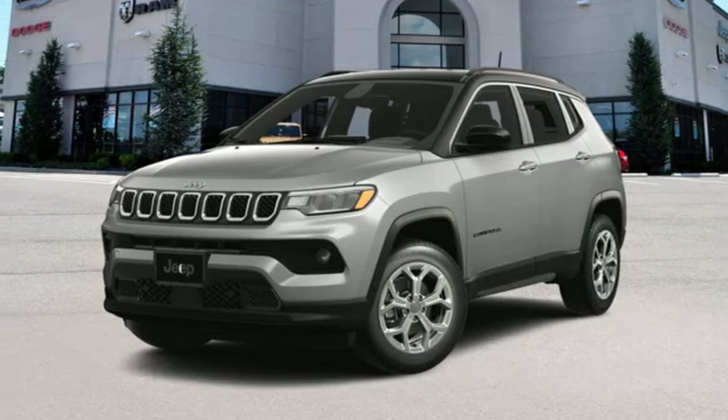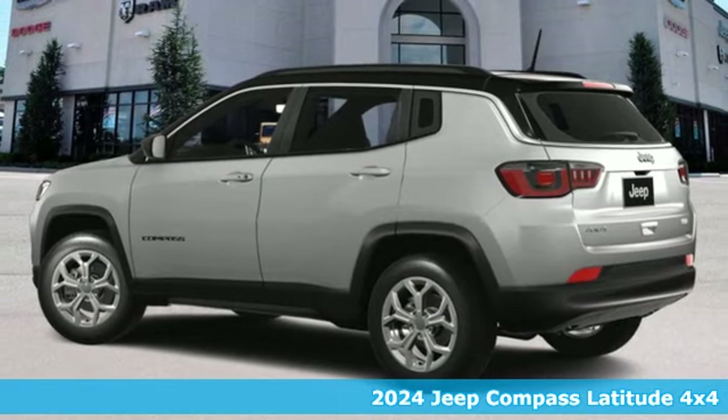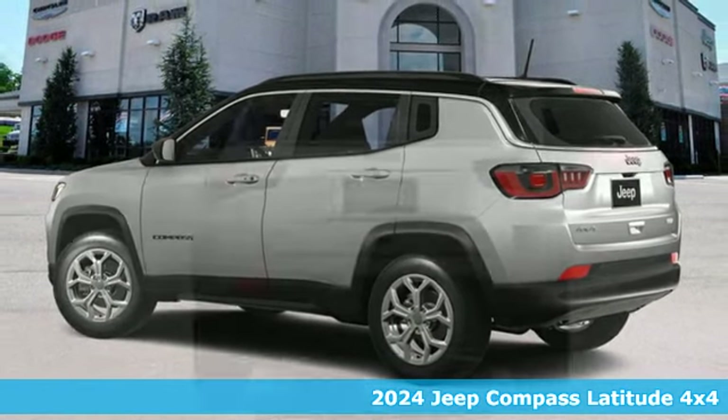It's a new 2024 Jeep Compass. Its size makes it practical, and since it's a Jeep, it can go practically anywhere.